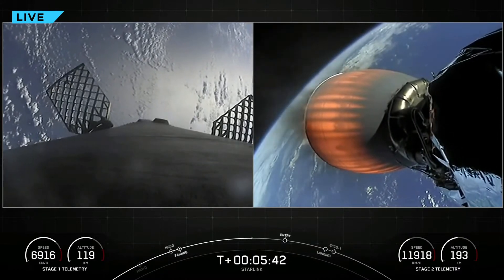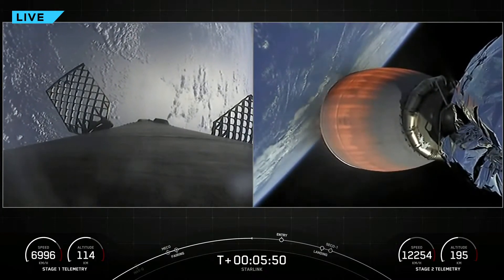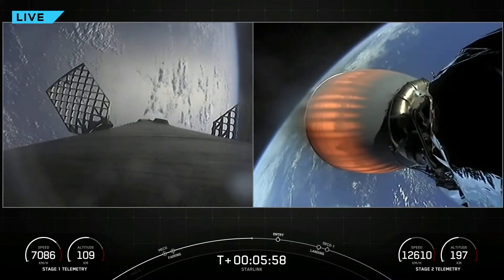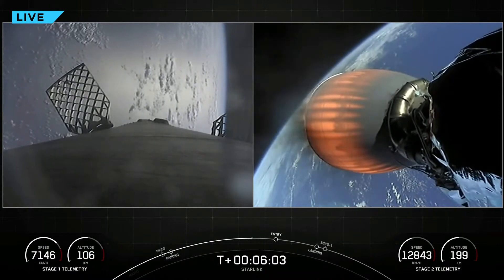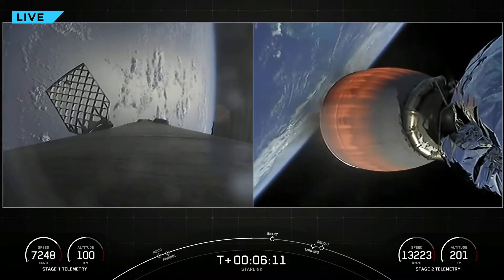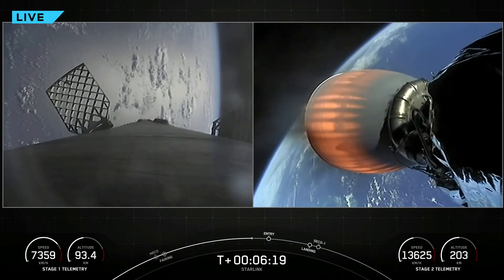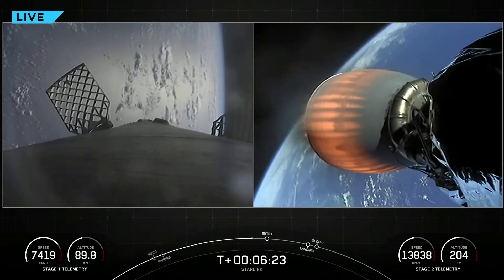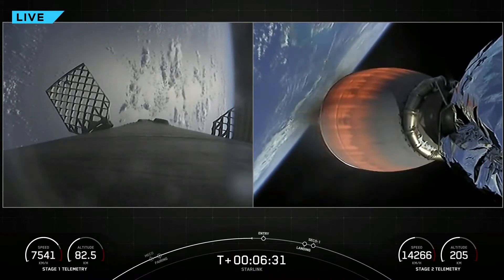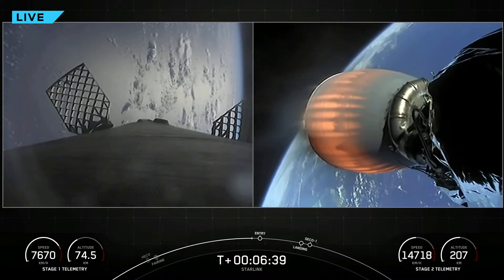There's a glamour shot of the Falcon 9 grid fins on the live views from the first stage. These are four hypersonic grid fins positioned near the top of the first stage that help guide and steer the stage as it re-enters Earth's atmosphere and comes back down. The Falcon 9 first stage is also equipped with four landing legs made out of carbon fiber and aluminum honeycomb, placed symmetrically around the base of the rocket — watch for their deployment just prior to landing. We're coming up on the entry burn in just about 20 seconds. This is a three-engine burn meant to slow the first stage down as it hits the thicker layers of the atmosphere, lasting about 20 seconds.